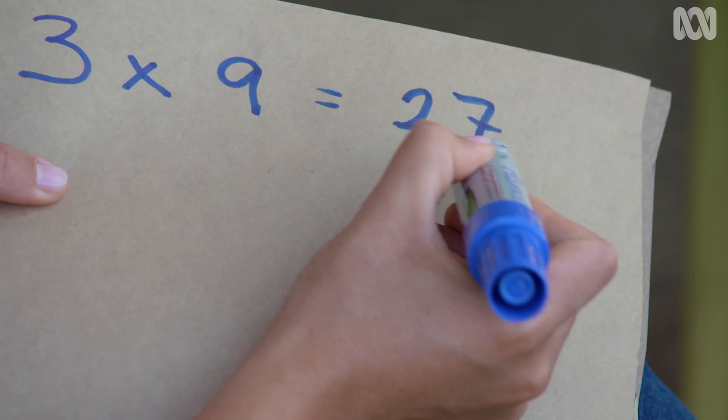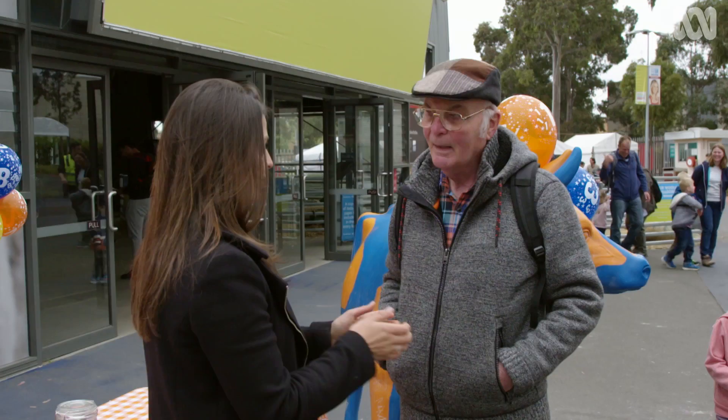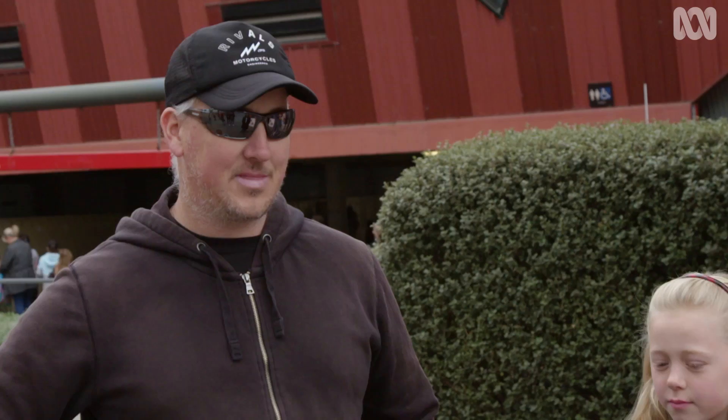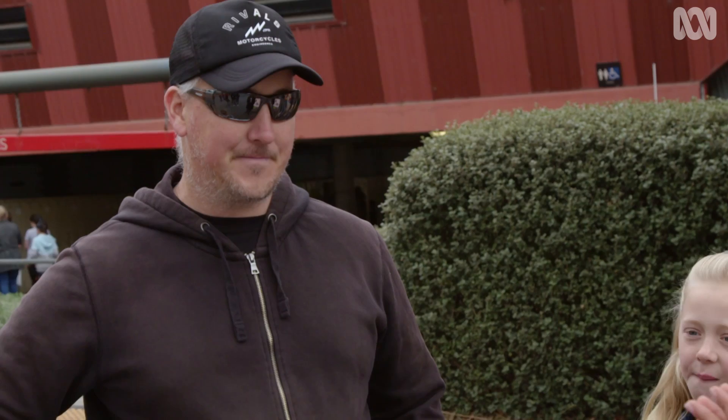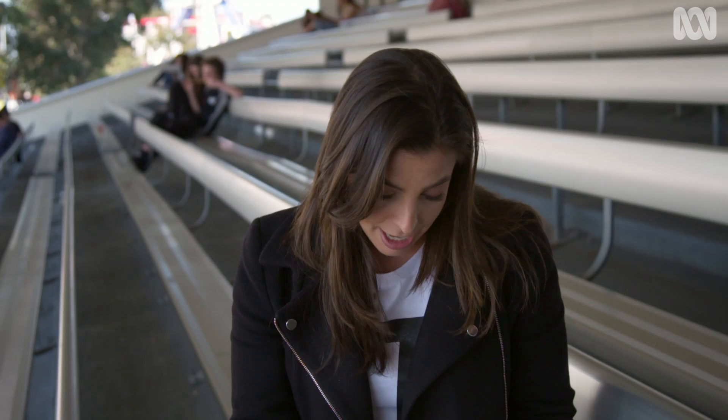I want you to add up those two digits. Got it? Now, subtract 4 from that number. In my case, 9 minus 4 is 5.